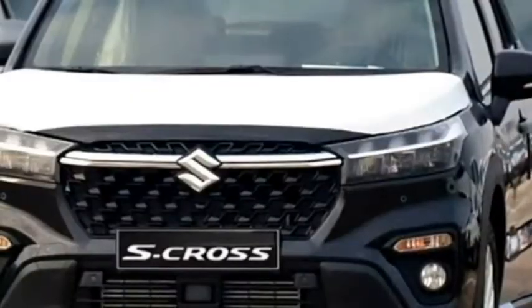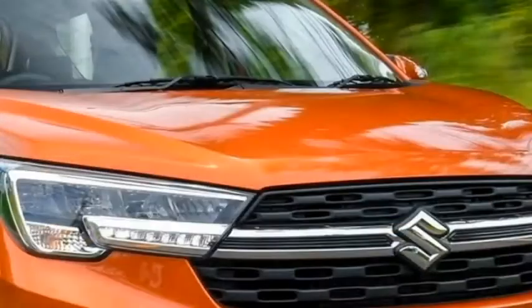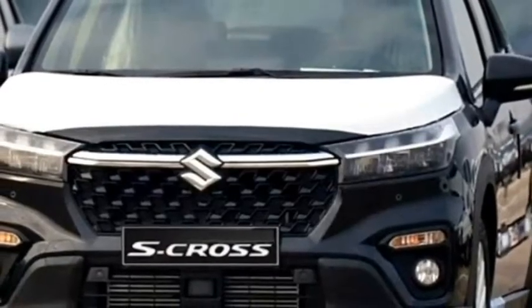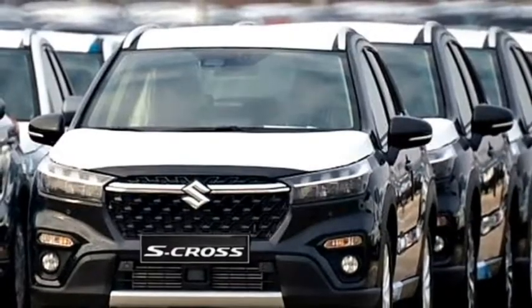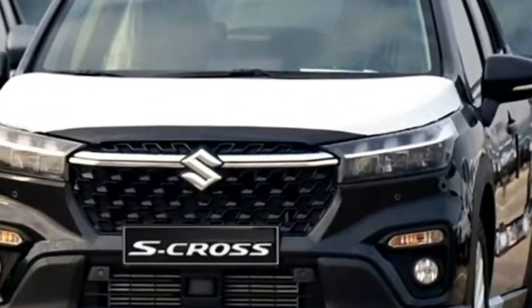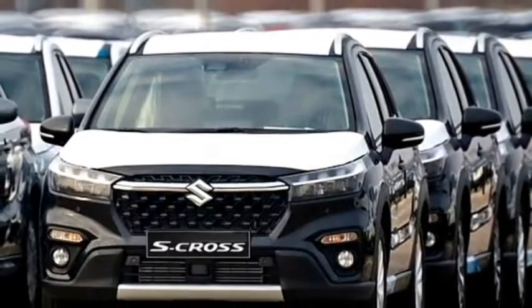Talking about the exterior design, the new S-Cross gets a 4-tier rugged look. Up front, it gets sleek LED projector headlights with integrated LED DRLs, a more aggressive chrome-accented black front grille with Suzuki badging at the center, sleek black air inlets, an updated front bumper with plenty of black cladding, and bumper-mounted black LED fog light housing along with turn indicators and a front silver skid plate.